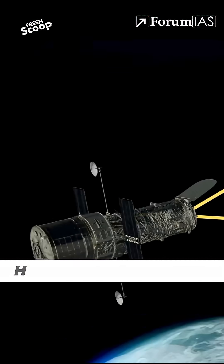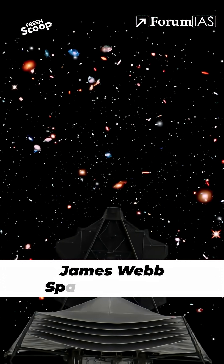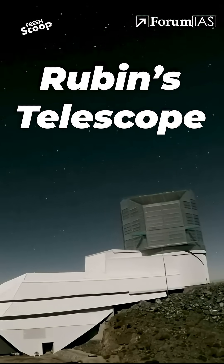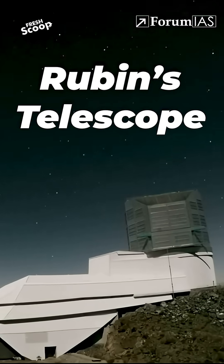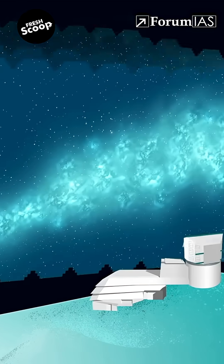2. A wider view than ever before. The Hubble Space Telescope observed around 1% of the full moon's disk and the James Webb Telescope around 75%, but Rubin's telescope is so wide-eyed that it effectively observes an area of the sky equivalent to at least 40 full moons arranged next to one another.